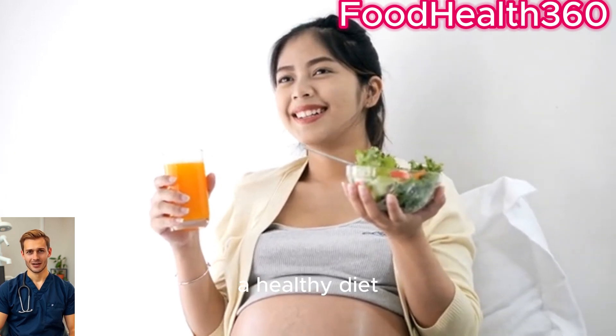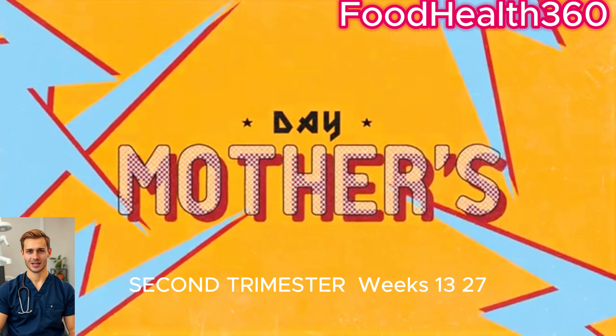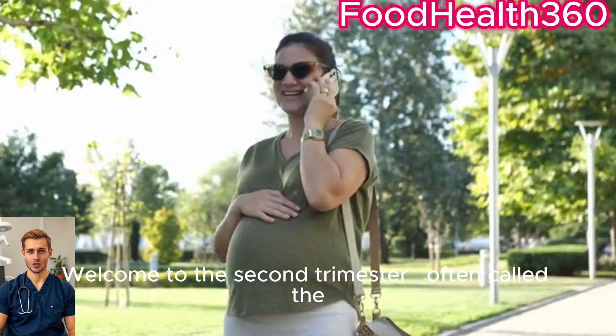That's why prenatal care, a healthy diet, and avoiding harmful substances are absolutely essential.